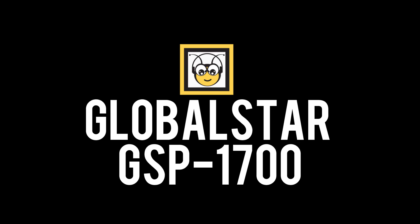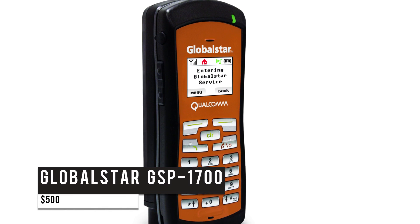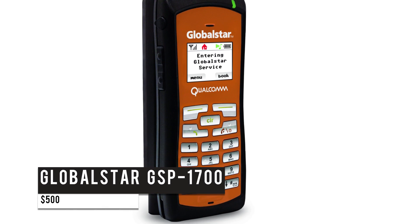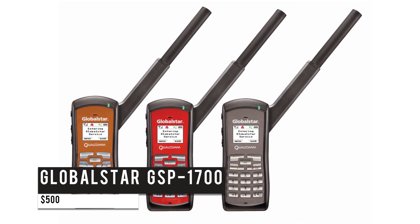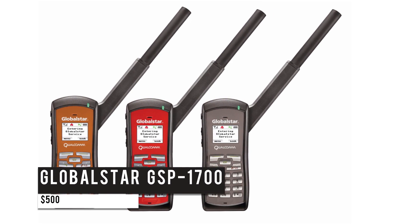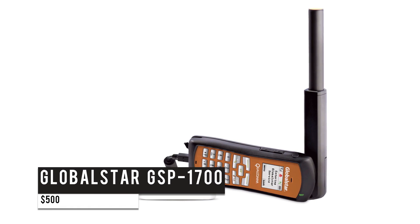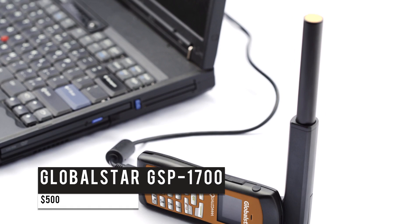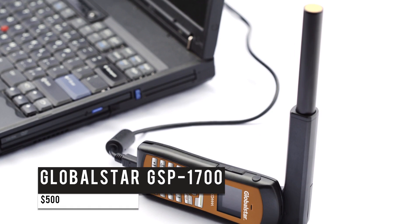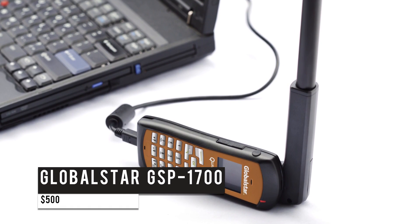Last on this list is the Globalstar GSP-1700 at $500. This is a low-priced regional coverage satellite phone that has great voice quality and low operating cost. The Globalstar Orbit 200-minute plan provides 200 minutes for $100 with extra minutes for $0.99 each. If you're traveling or staying within one of the Globalstar regional coverage areas, which is almost everywhere as the phone connects with cell ground stations, this device gives the clearest voice quality. With its 9.6 kbps data transfer speeds, the phone also supports voicemail.